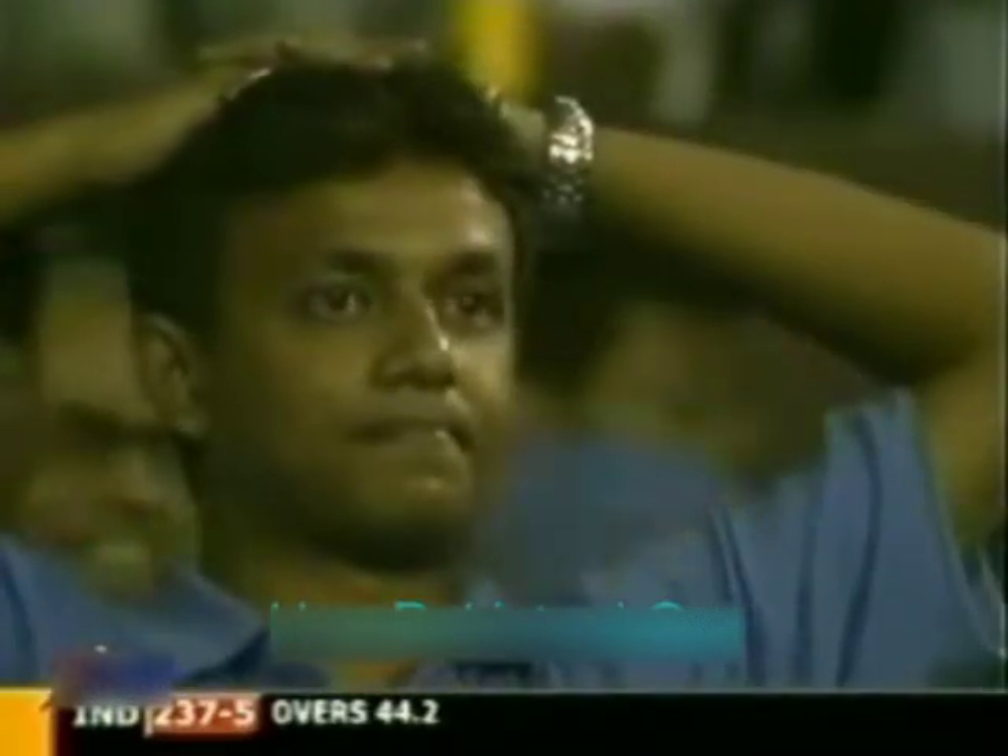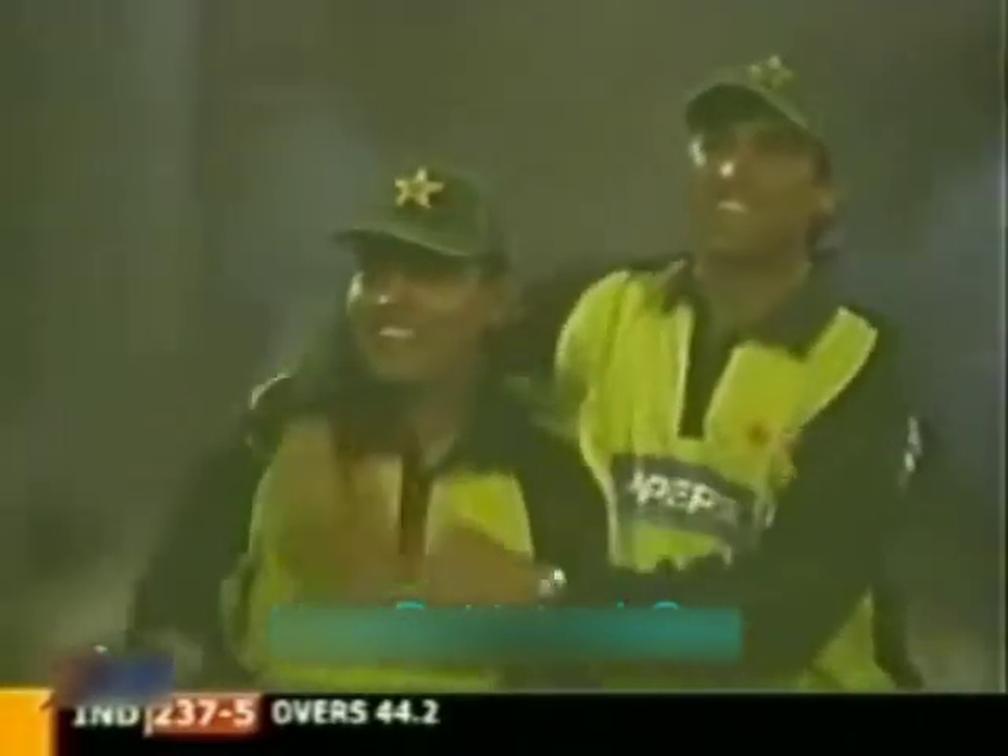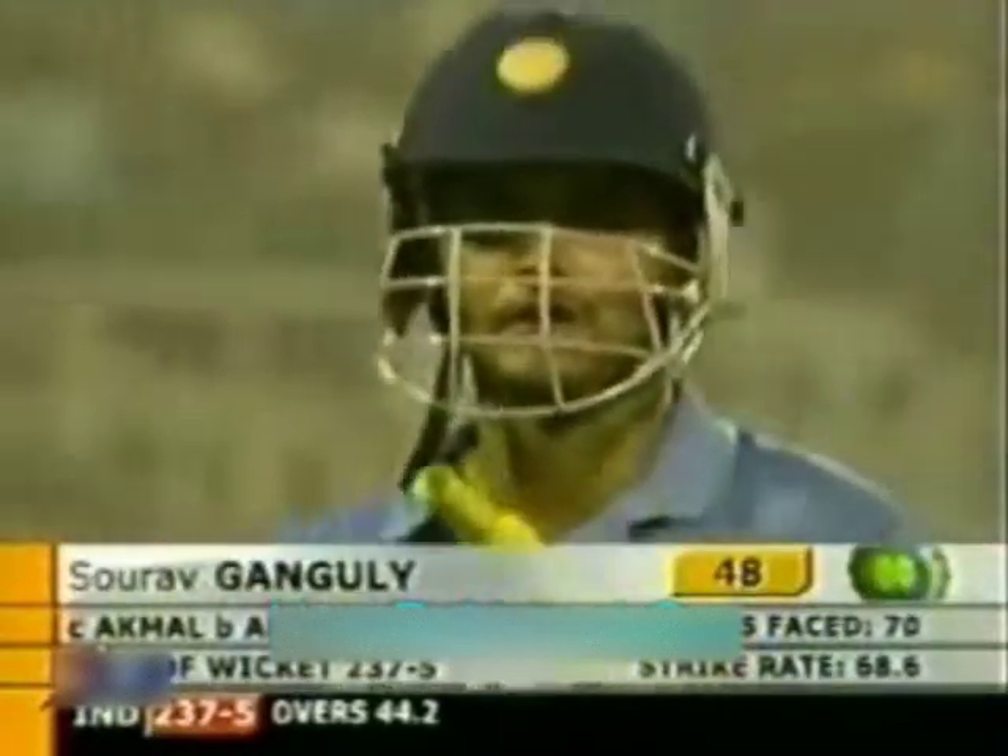Kamran Akmal takes a wonderful catch — absolutely stunning effort from the keeper. Good breakthrough, courtesy a fantastic catch by Kamran Akmal. He had to run back — not easy when you're picking up a catch under lights, and that of a set batsman. First wicket for Shoaib Akhtar, and Saurav Ganguly did the right thing going after the bowlers and played a very crucial innings. Shoaib Akhtar had to wait quite a bit to pick up his first wicket — he's a relieved man. Good innings from the Indian skipper. 237 for five.